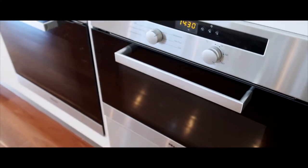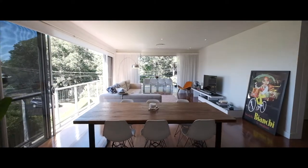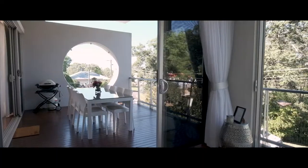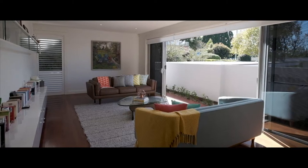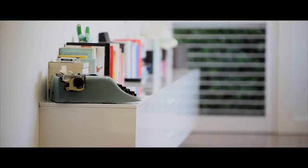Spanning over three levels, this beautiful home features a quality, modern kitchen and an inviting family room, which effortlessly opens onto the eastern covered deck. Both the family room and the formal living area benefit from the northern sun through full-length stacking slider windows.